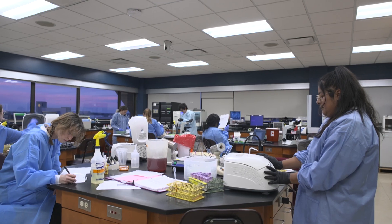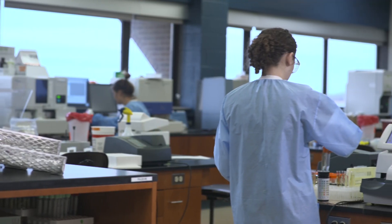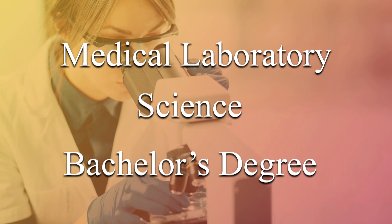Kind of a slept-on program — not a lot of people are aware that we exist. I think I'm lucky to have found it. There's a lot of job opportunity for people in the medical laboratory.